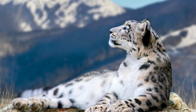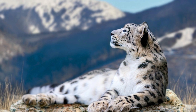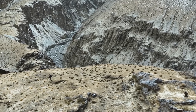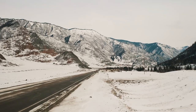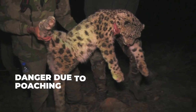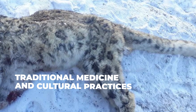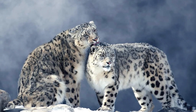Despite being one of the most elusive and majestic creatures in the animal kingdom, snow leopards are currently facing a number of serious threats that are putting their survival at risk. One of the biggest threats is habitat loss — as human populations continue to grow and expand into previously wild areas, snow leopards are losing the rugged mountain habitats they rely on for survival, often due to the development of new infrastructure such as roads and mines, which can fragment their habitats. Snow leopards are also in danger due to poaching. The fur and other body parts of snow leopards are highly prized in traditional medicine and cultural practices, making them vulnerable to poachers who kill them illegally for profit.